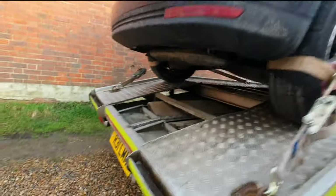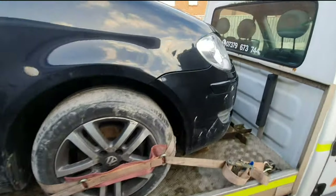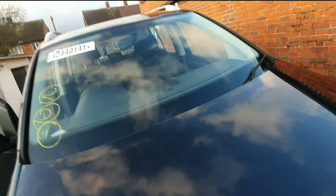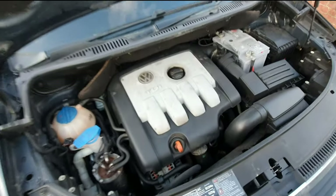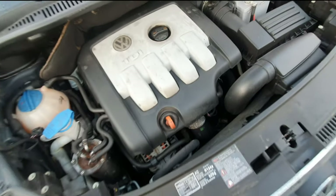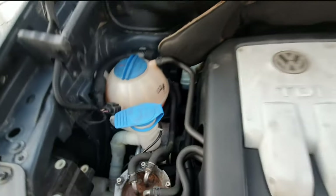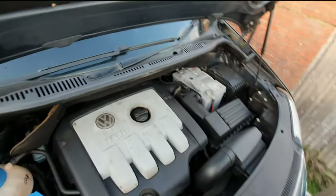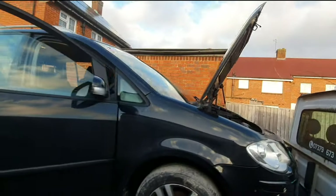That doesn't sound great, does it? Let's have a look underneath. Any smoke? It's up. All right, let's turn that off. I mean, it doesn't sound great. Little compartment up there - two little compartments.